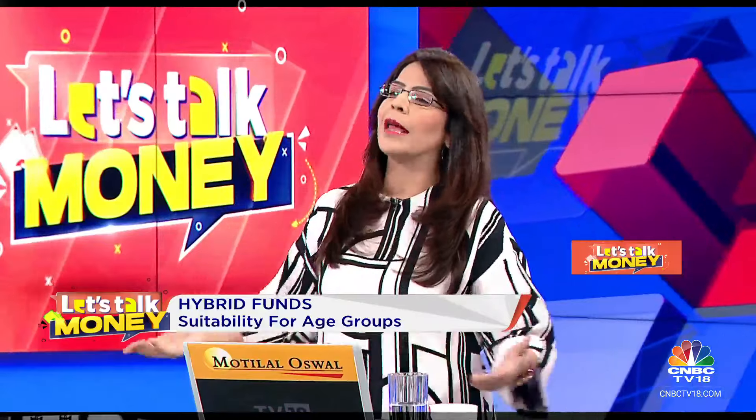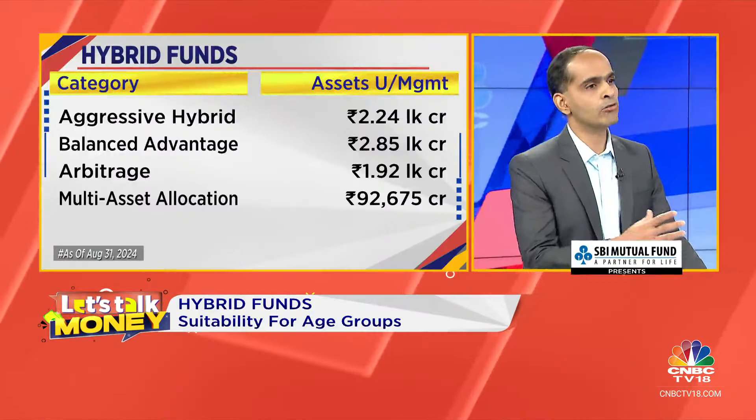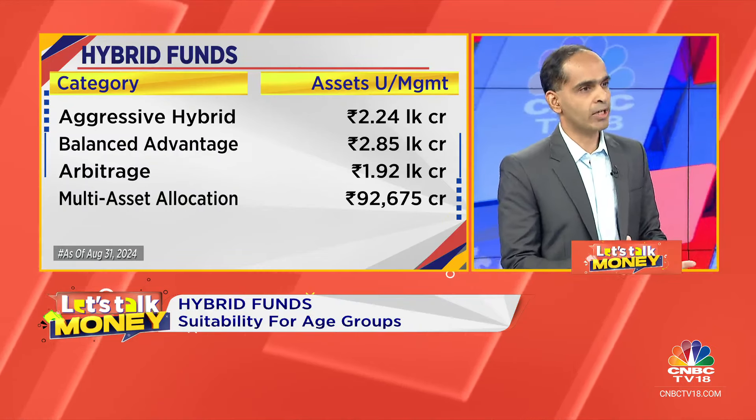Let's also talk about realistic return expectations. There is aggressive hybrid, balanced advantage, and the multi-asset category. Taxation-wise, all three are more or less equal, because the strategies ensure that you get equity taxation. In terms of return profile, low double-digit returns should be the basic return profile over a long-term time frame for all three. The key is really in terms of the downside aspect — an aggressive hybrid might actually give you slightly better returns, but when you adjust for the downside, they all sort of fall in line.